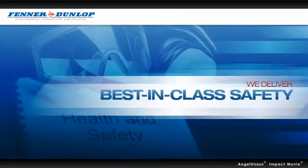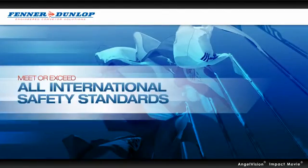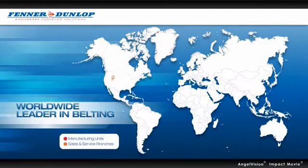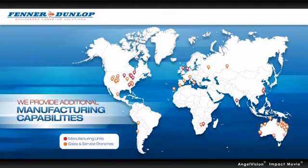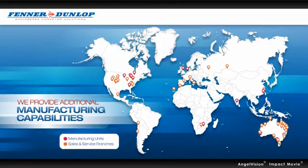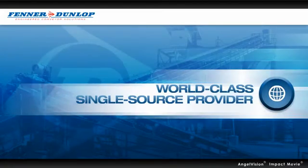Most importantly, we deliver best-in-class safety. Our systems and solutions are engineered to meet or exceed all international safety standards to give you peace of mind at your operation. As a worldwide leader in belting, we know what it takes to succeed. And now that we provide additional manufacturing capabilities, service and system engineering, you'll know you'll get the very best.